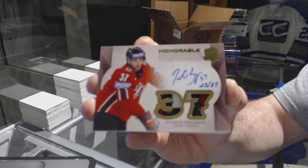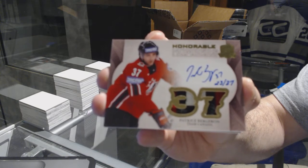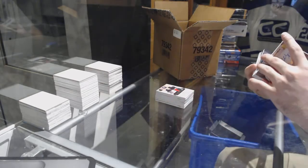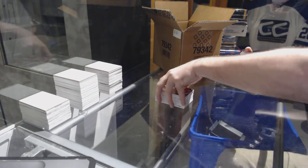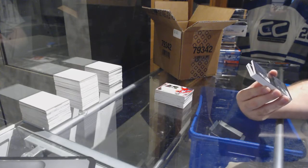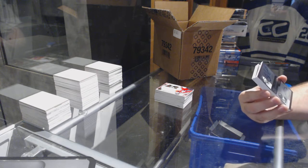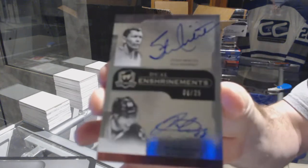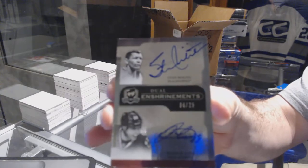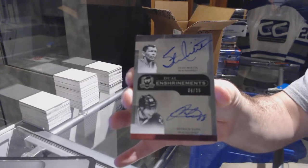Mika Zibanejad and Patrice Bergeron — dual patch auto, Patrice Bergeron. And we have a dual enshrinement auto, number 225, for the Chicago Blackhawks — Stan Mikita and Patrick Kane. You don't see a lot of Kane ink.